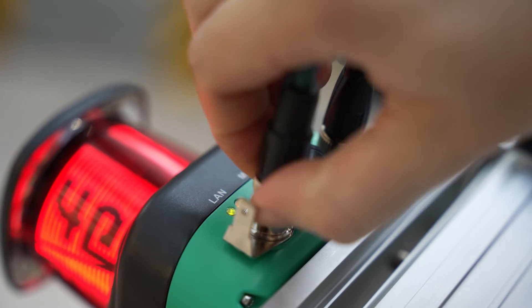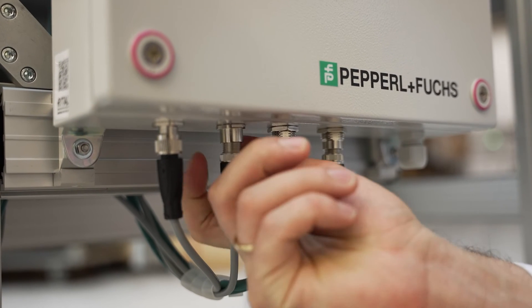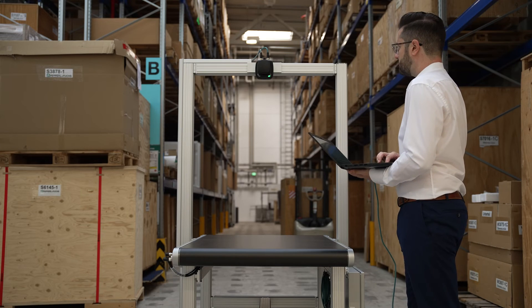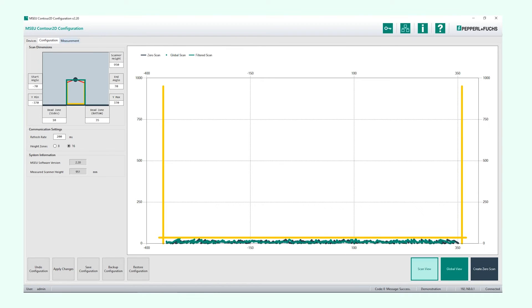The sensor system is quick and easy to put into operation. Once the components are installed on the conveyor, configuration takes place in the intuitive Windows application. Connect. Configure. Done.